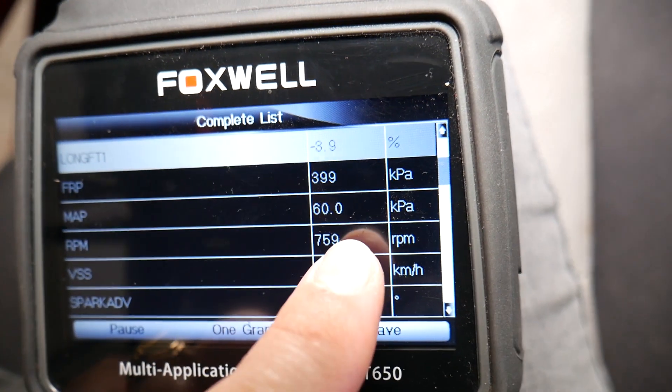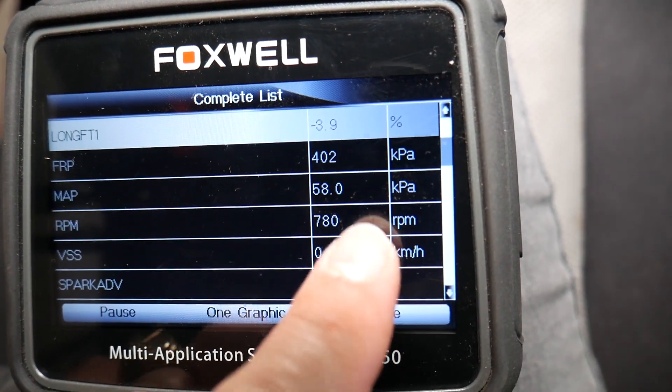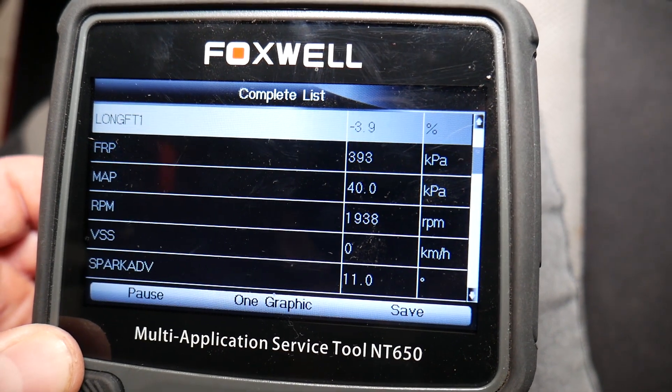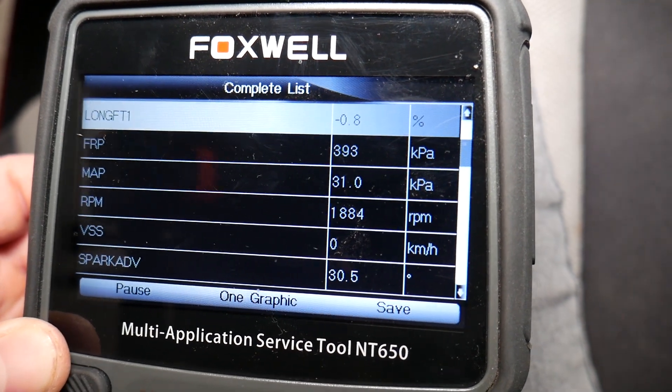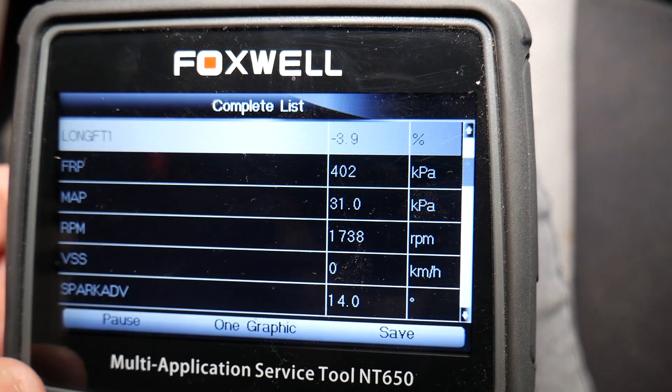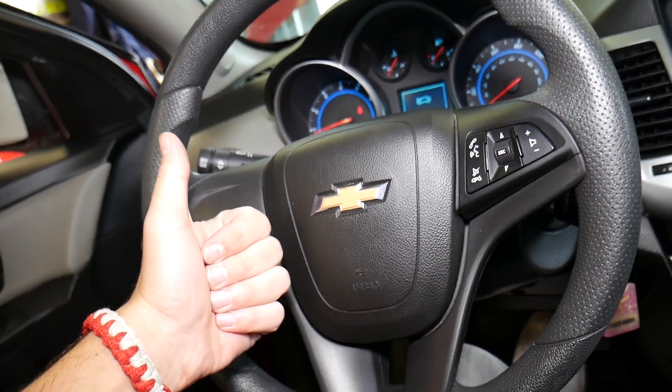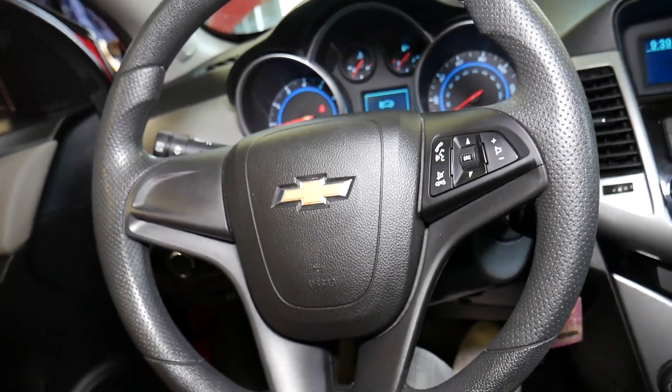We click Complete List, go to the second page, find the MAP sensor — check it out, now you can see how it changes with the RPMs. That's a responsive MAP sensor now. Hopefully this video will be helpful to any of you doing that repair. Thank you for watching — please subscribe to the channel for more videos, and see you guys next time.